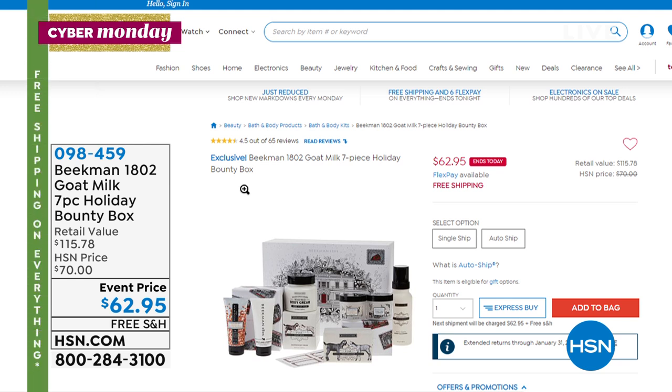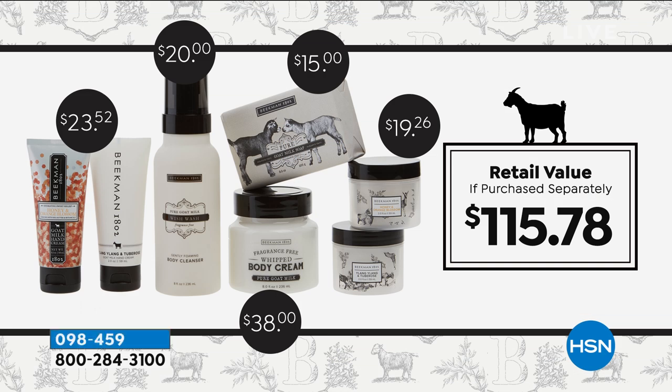We're getting into the final hour of the year, of the decade, with Beekman 1802. Coming up is their official last presentation of the 2019 Bounty Box — that's how we celebrate Cyber Monday here at HSN. Last call — we only have a few thousand of these remaining, and when they're gone, that's it. We will never present them again.